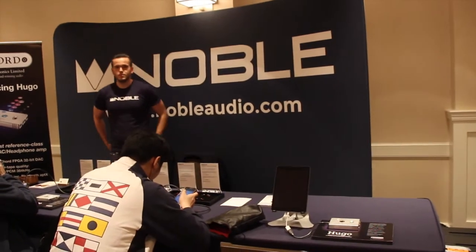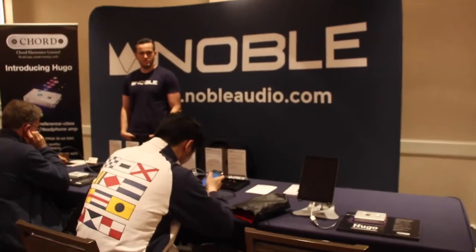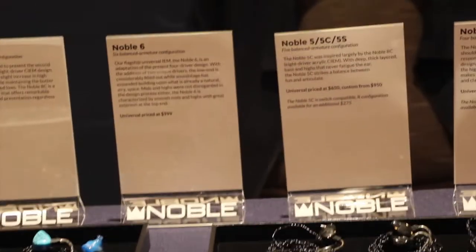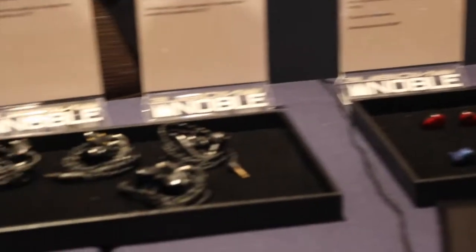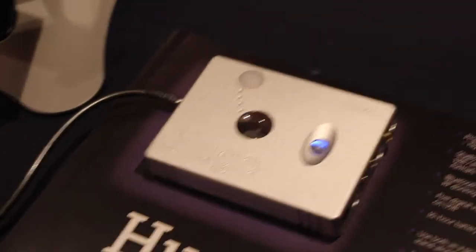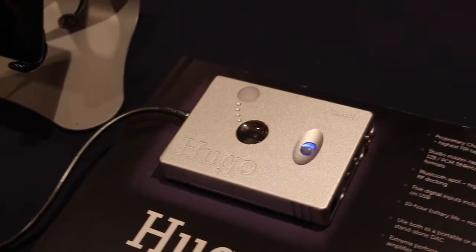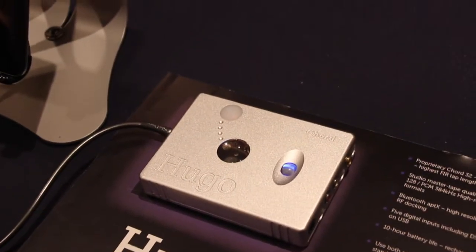Noble Audio is here in fine form. They make custom in-ear monitor molds as well as universal fit, with a wide selection and a nice cross-section of almost all their products on display. They're also partnering with HUGO — described on the sign as the world's first reference-class portable DAC headphone amplifier. It's probably the most expensive portable one I've seen in a while at $2,395, some flagship stuff from the UK company Chord. The product name is HUGO.